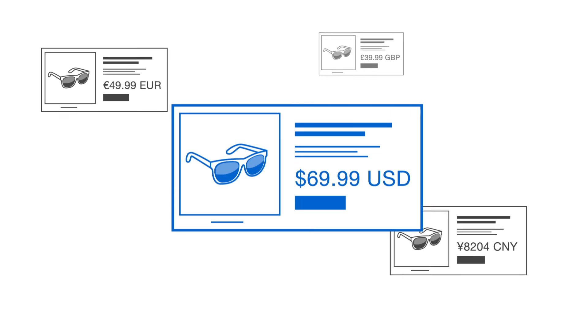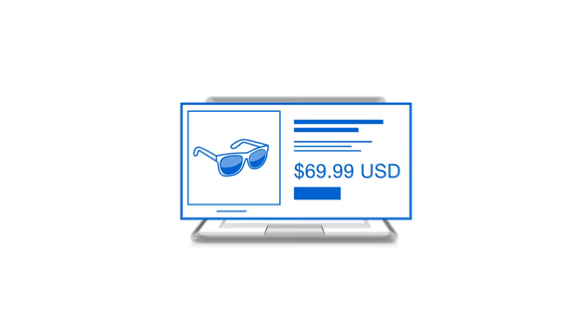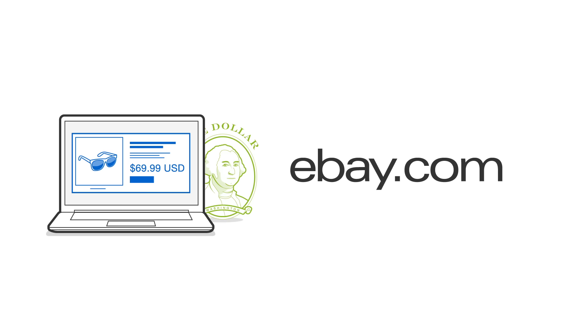As always, US and international buyers will see your items listed in their own currency. If you'd rather list in US dollars, you'll need to migrate your listings to eBay.com.